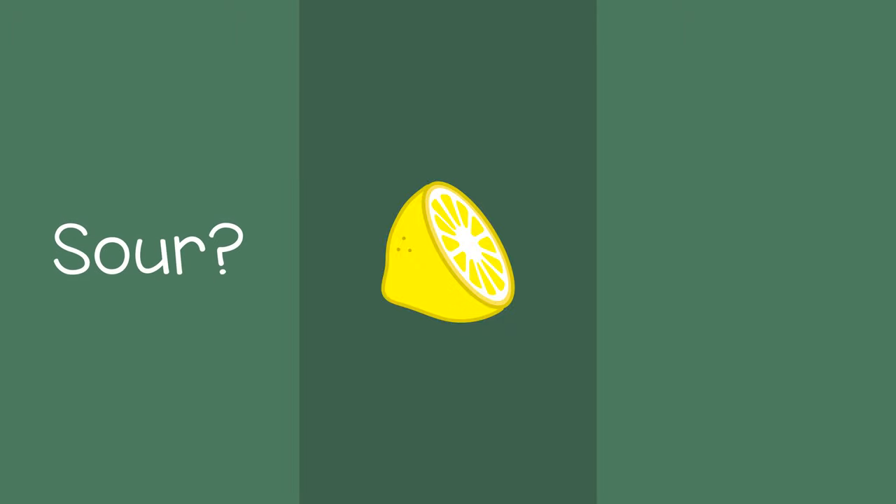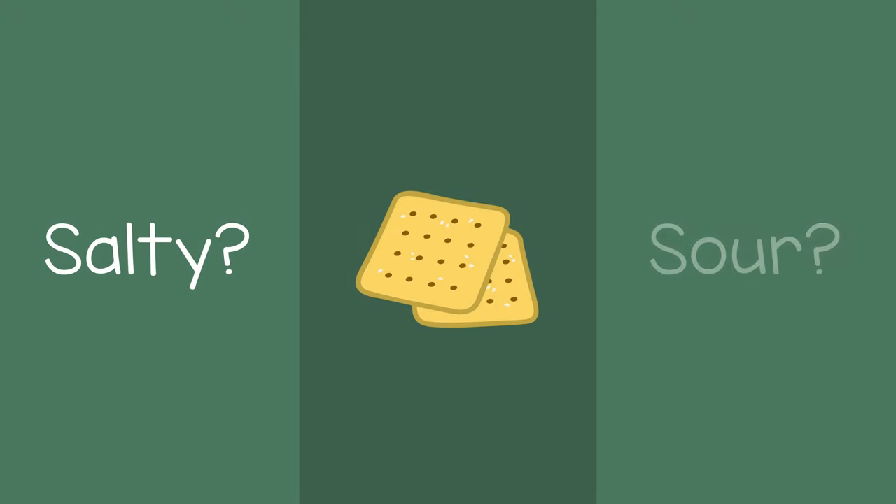For example, you might have them taste a lemon and ask, is it sour or sweet? You could give them a salty snack and ask, is it salty or sour? Or you could give them some sugar and ask, is it bitter or sweet?